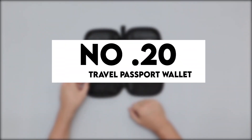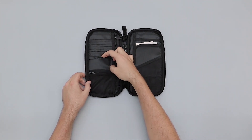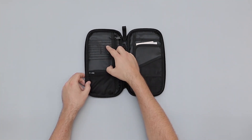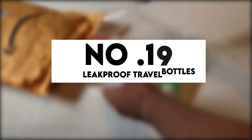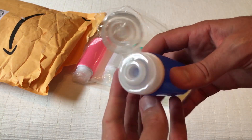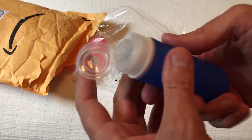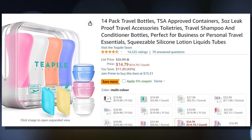Number 20: Travel Passport Wallet. One of Amazon's most popular travel products, and for a good reason — it will keep everything in one convenient location. You can buy this for just $14. Number 19: Leak Proof Travel Bottles. These are essential prerequisites. Use them for shampoo, conditioner, moisturizer, soap, salad dressing, and whatnot. The product is for sale at $15.